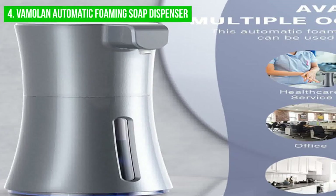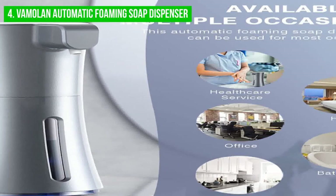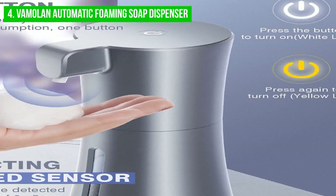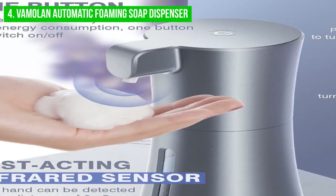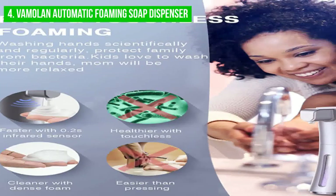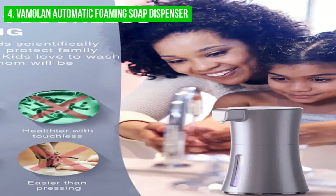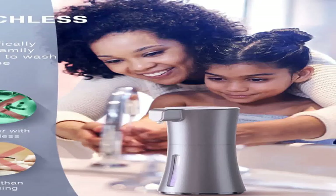It's important to choose a soap that is compatible with the dispenser, as not all soaps may foam correctly, resulting in a less satisfying dispensing experience. In conclusion, the automatic foaming soap dispenser is a great choice for touchless and hygienic soap dispensing. However, its downsides — frequent battery changes and compatibility issues with some soaps — should be considered before purchase. The dispenser's sleek design, durable material, and infrared technology make it a worthwhile investment for many households.